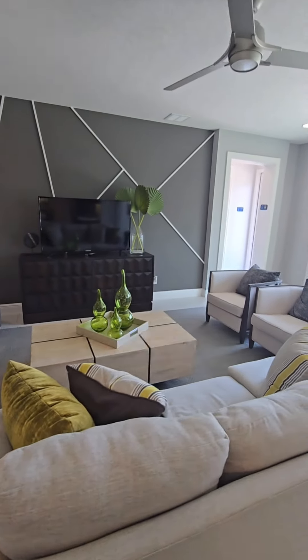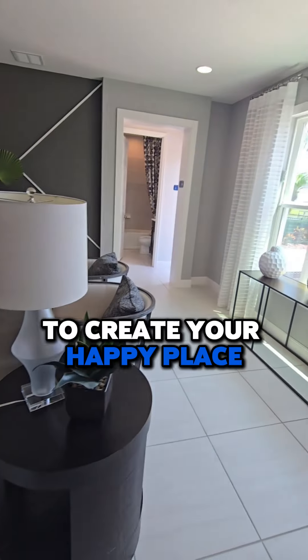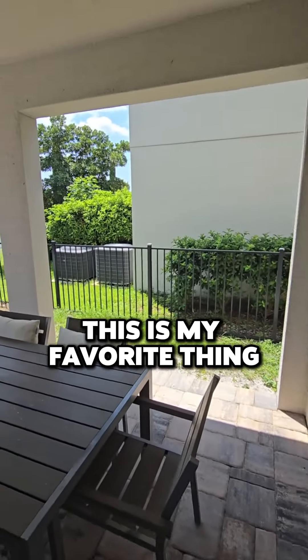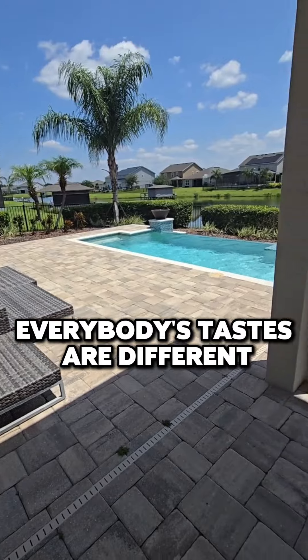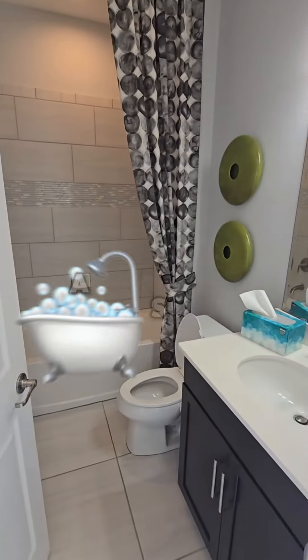Very large entertainment area — you can do sectional sofas, whatever you would like to create your happy place. This is my favorite thing. Everybody's tastes are different, but come on, who doesn't love a private pool?